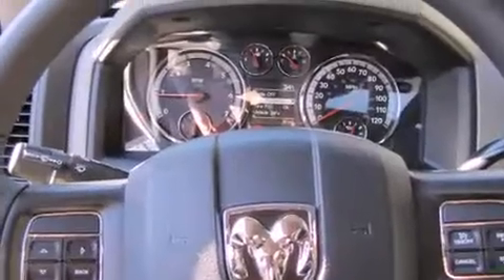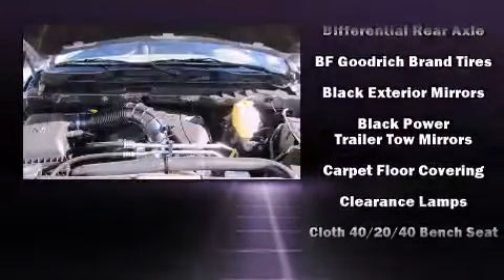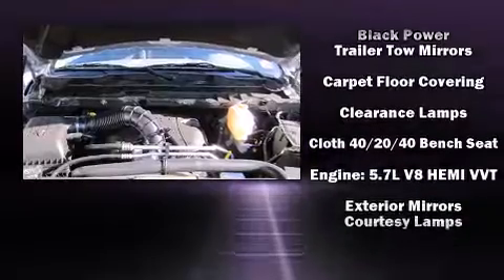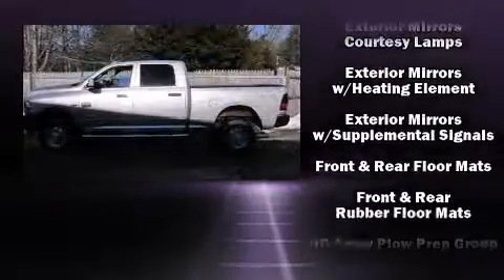Passengers are protected by various safety and security features, including dual front impact airbags, head curtain airbags, ignition disabling, and 4-wheel disc brakes with ABS.